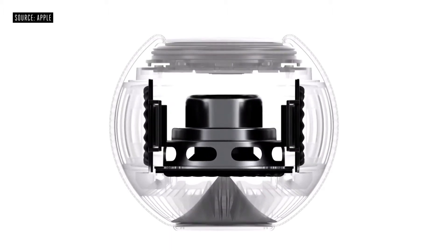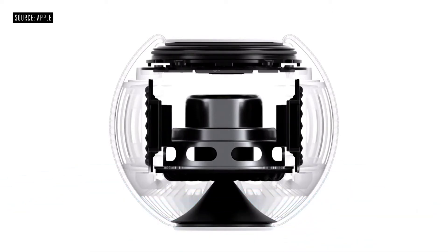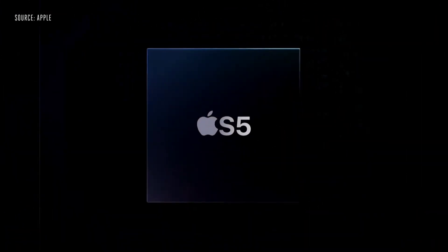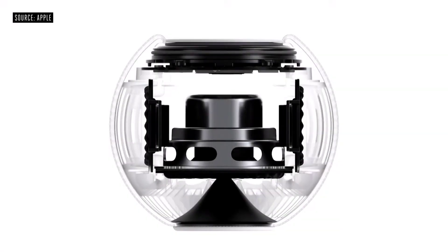We also crafted an acoustic waveguide to deliver a consistent 360-degree sound experience. We combined it with the powerful Apple S5 chip and advanced software, which all together enables something we call computational audio. Even before you hear the first note, HomePod Mini is analyzing the unique characteristics of the music and applying complex tuning models to optimize loudness, adjust the dynamic range, and control the movement of the driver and passive radiators in real time.